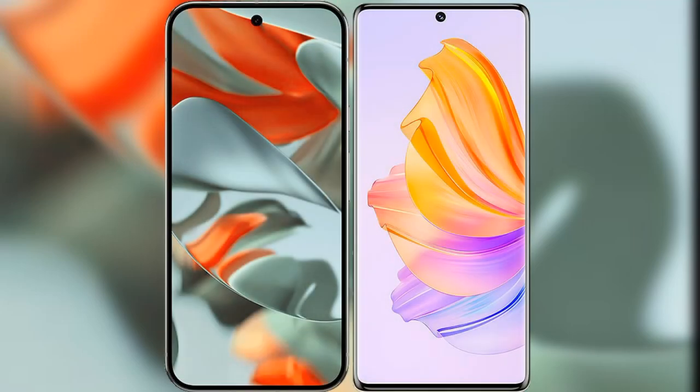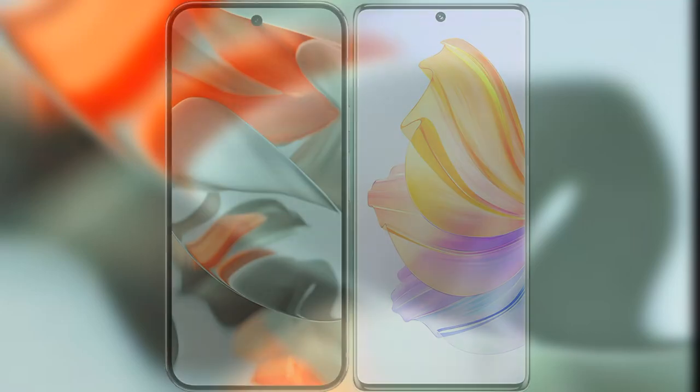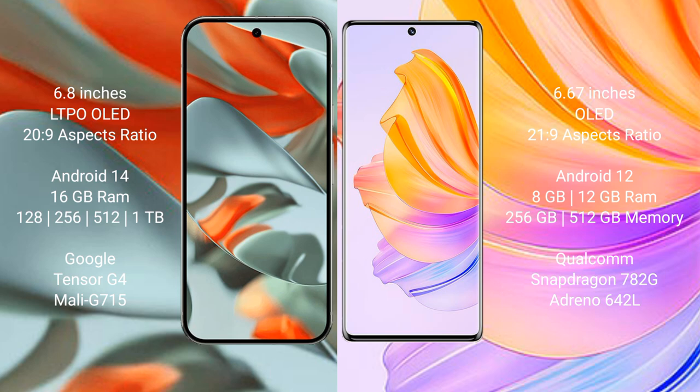I will compare the new Google Pixel 9 Pro XL with Honor 8T. Google Pixel 9 Pro XL has a 6.8-inch LTPO LED display with an aspect ratio of 20:9. Honor 8T has a 6.67-inch LED display with an aspect ratio of 21:9.